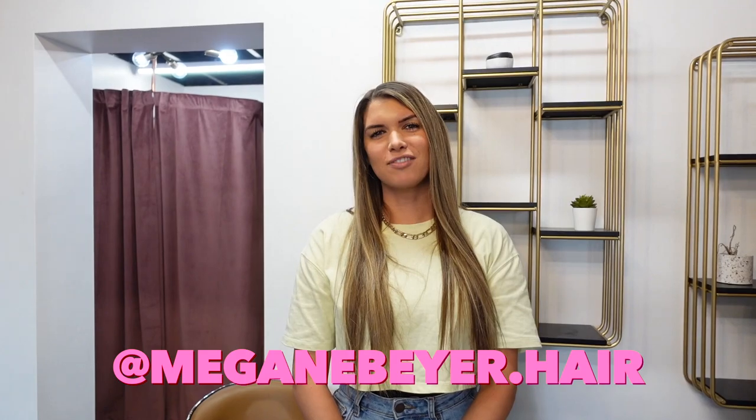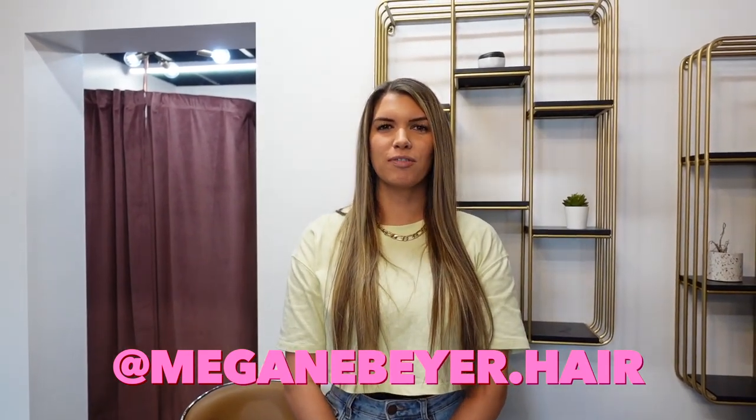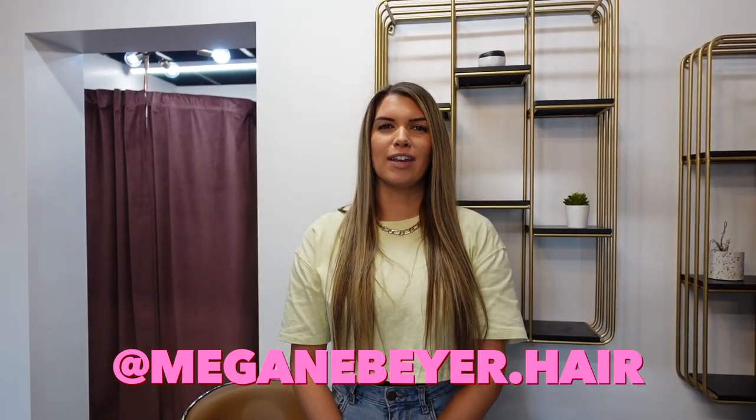Hey guys, my name is Megan. I've been a co-stylist here at JZ for about a year now, so it's been super fun. One of my favorite things though is just being able to meet so many people in one day and just see all the crazy transformations.